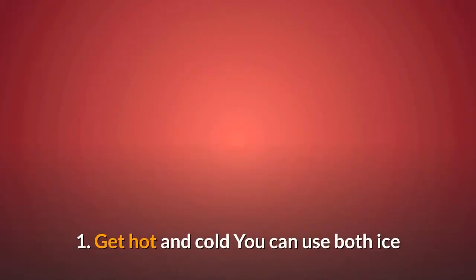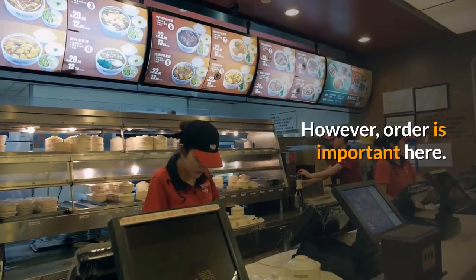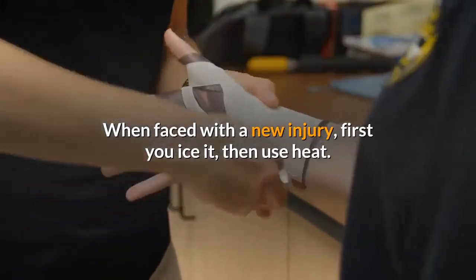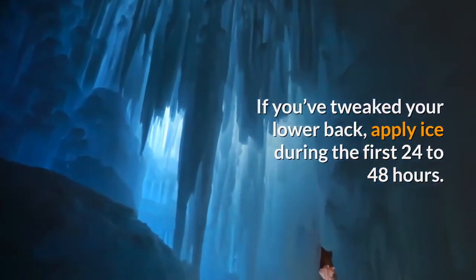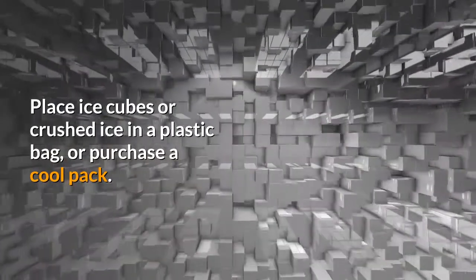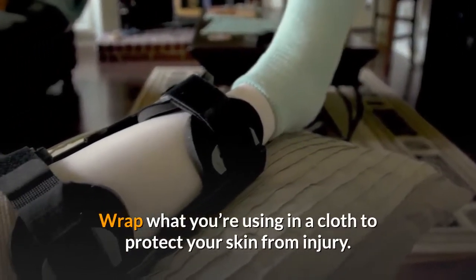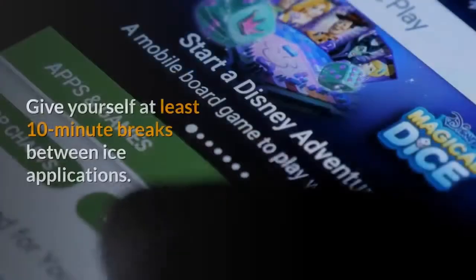1. Get hot and cold. You can use both ice and heat to your advantage when you experience lower back pain. However, order is important here. When faced with a new injury, first you ice it, then use heat. If you've tweaked your lower back, apply ice during the first 24 to 48 hours. Place ice cubes or crushed ice in a plastic bag, or purchase a cool pack. Wrap what you're using in a cloth to protect your skin from injury. Apply to your lower back for no more than 10 minutes at a time. Repeat as needed throughout the day, with at least 10-minute breaks between ice applications.